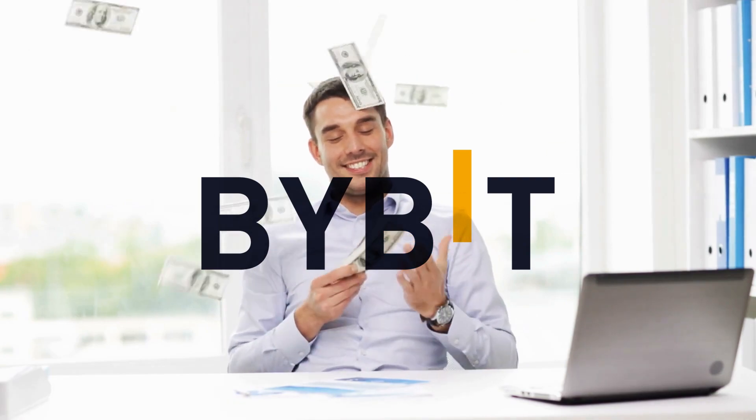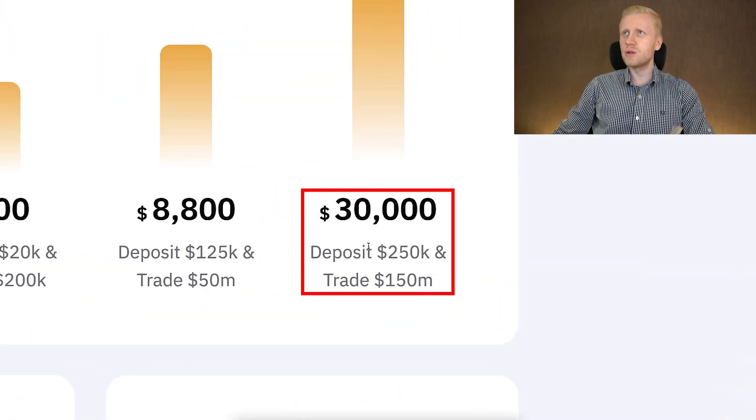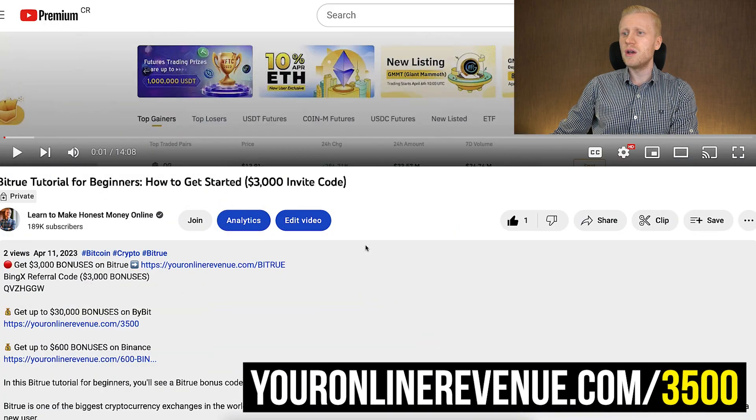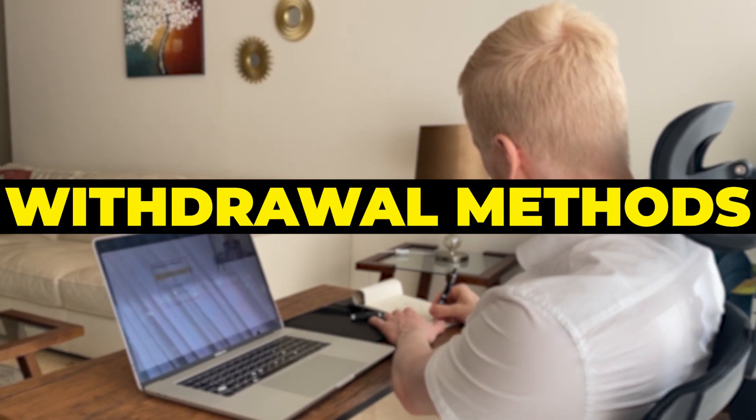And if you prefer to get higher welcome bonuses, then Bybit is our favorite that provides up to $30,000 through my link for new users. But now let's start going through the withdrawal methods on the Bitru exchange, and I will withdraw some money in front of your eyes.